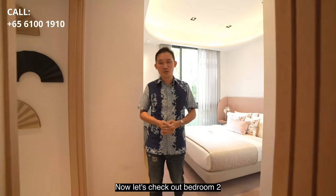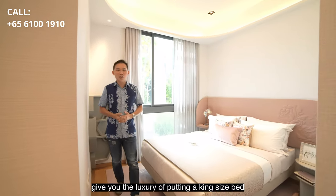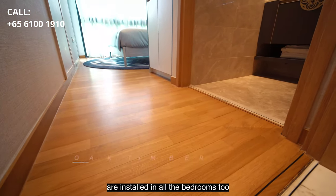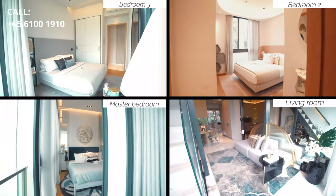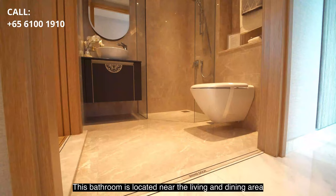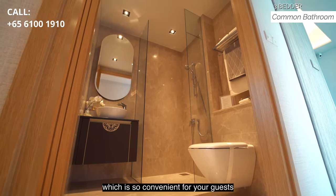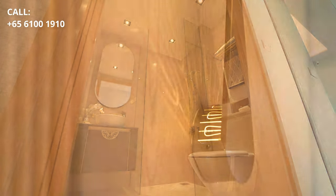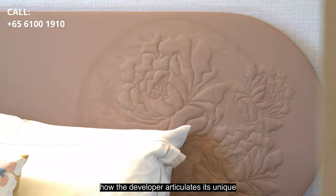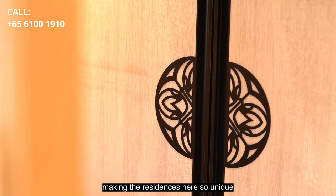Let's check out bedroom 2. All the bedrooms, including the common bedrooms, give you the luxury of putting a king-size bed. Natural oak timber flooring is installed in all the bedrooms too. This bathroom is located near the living and dining area, which is so convenient for your guests. I really like how the developer articulates its unique Peranakan character in the interiors, making the residences here so unique.